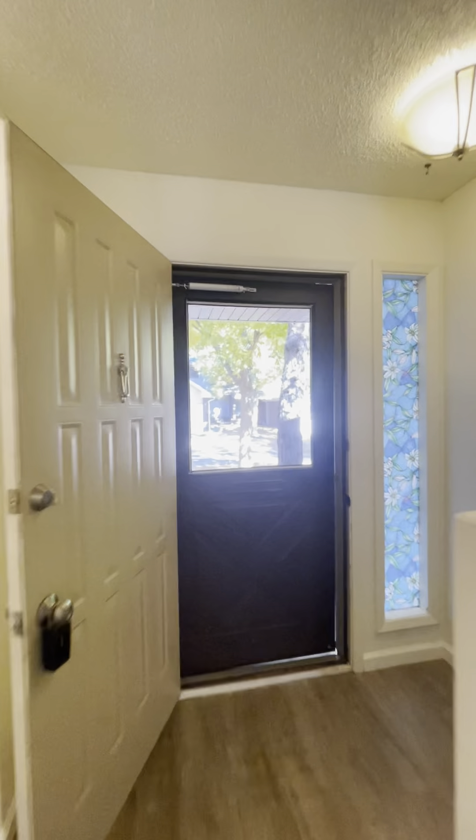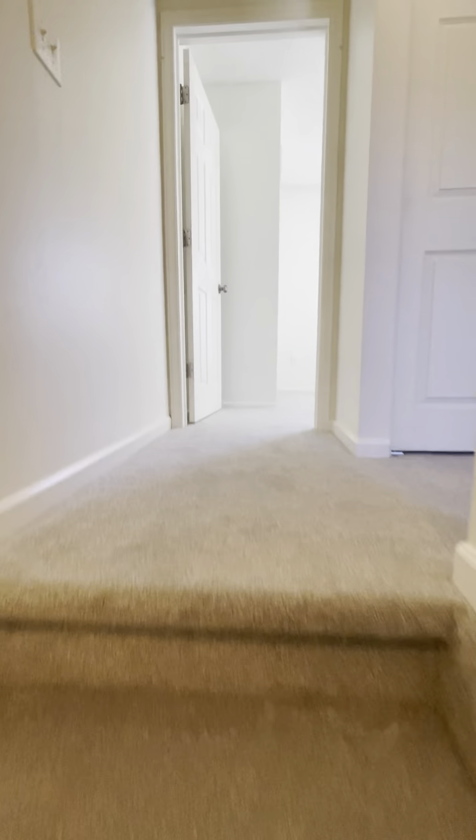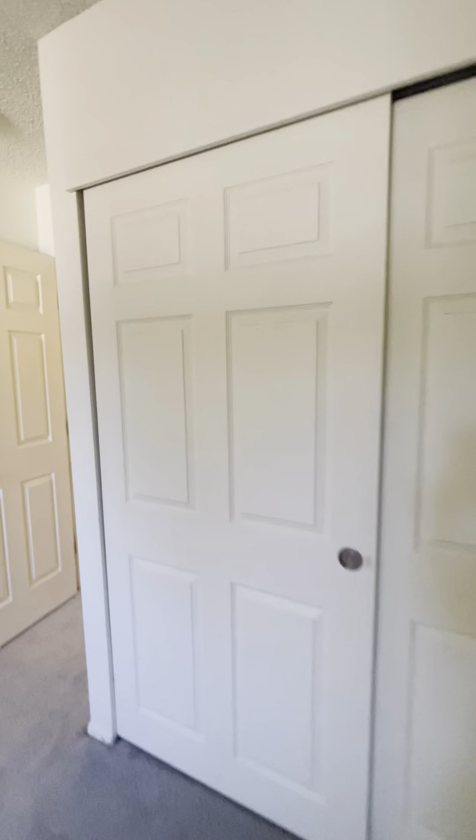Let's head upstairs now. I love this little decorative window — kind of like a fake stained glass vinyl covering. It looks really pretty. Here are the other two bedrooms. Let's go in the first one — super spacious in here. It's got a little nook back there for maybe a desk or a love seat. Look at this huge closet — I would consider this the master. There's another linen closet upstairs as well.